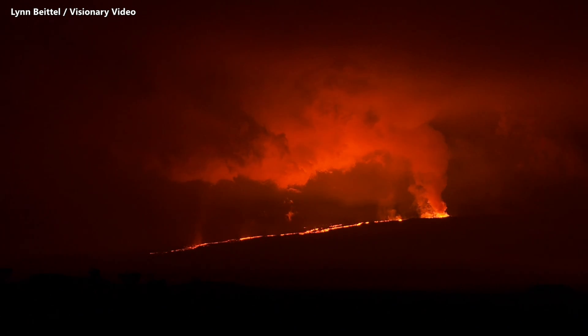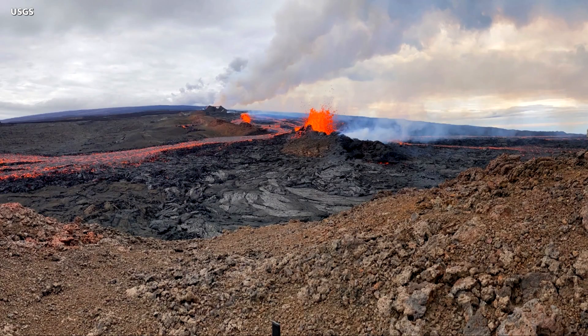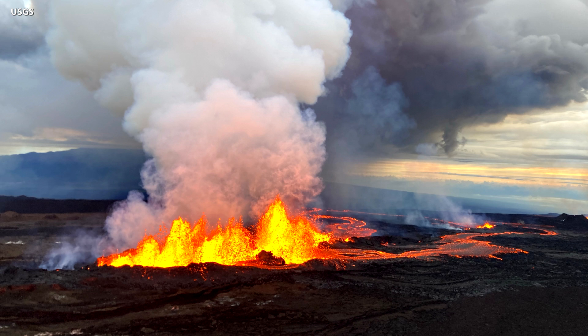The eruption of Mauna Loa on the northeast rift zone continued Tuesday morning. Lava crossed the Mauna Loa Weather Observatory road overnight, and a new fissure has also opened on the Hawaii Island volcano. This area of the island is not populated, and officials say the eruption does not pose a threat to any communities or infrastructure at this time.